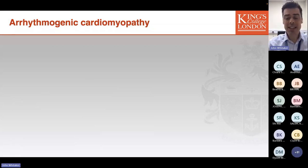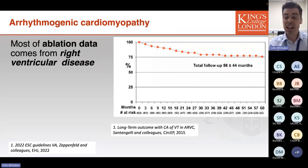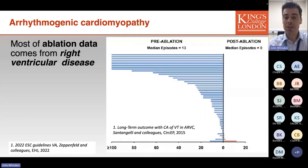Moving on to arrhythmogenic cardiomyopathy: this condition seems to respond more positively to ablation. The vast majority of data regarding outcomes of catheter ablation in arrhythmogenic cardiomyopathy comes from the right ventricular dominant form. In this group, outcomes are excellent — up to 75% of patients can remain VT-free at five years from the procedure. Even those who experience recurrence typically have a reduction in their overall VT burden.